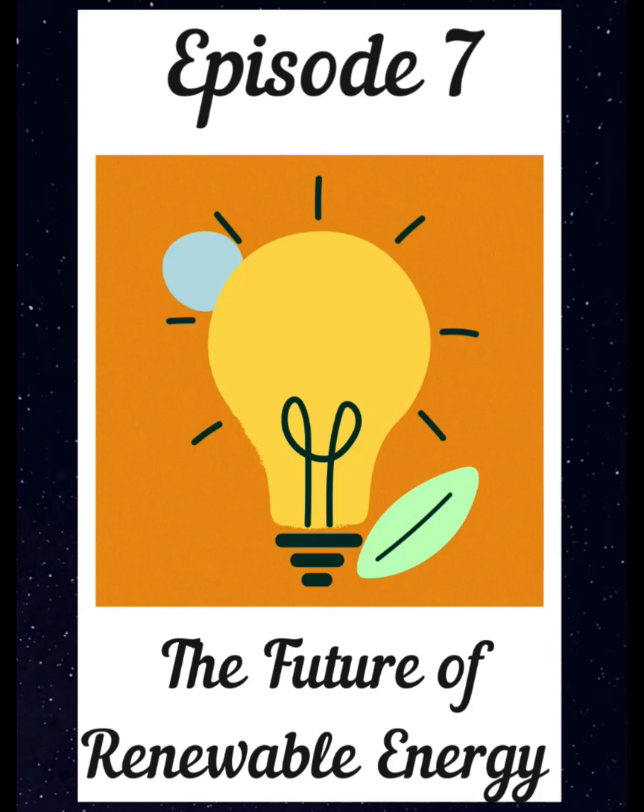You may have heard my episode earlier in my STEM to the Future series about the future of energy, where I spoke about where electricity comes from. Well today I'm talking about the future of energy again, but this time about renewable energy and reducing the amount of carbon being released into the air by using an alternative to fossil fuels.